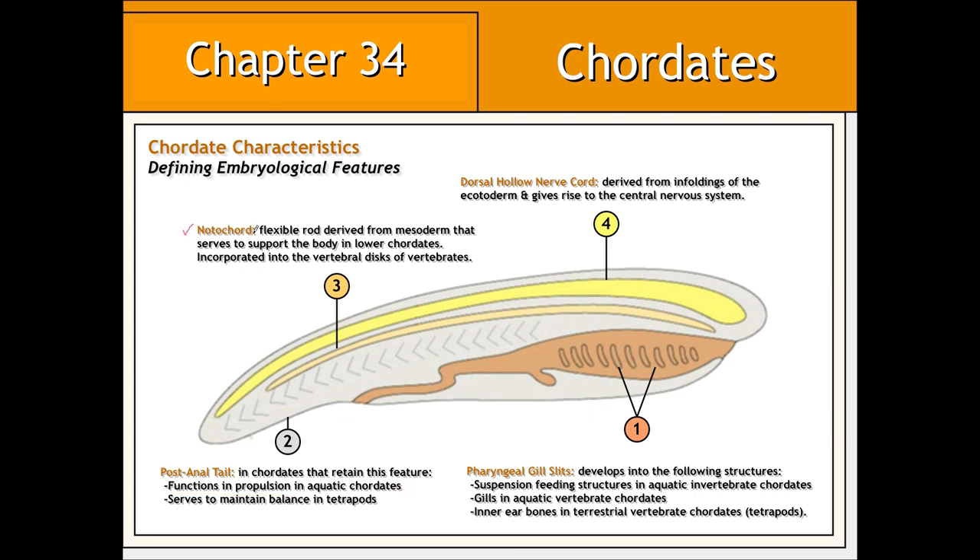The notochord is a flexible, fluid-filled rod found between the dorsal hollow nerve cord and the digestive tube of the developing embryo. Like the pharyngeal gill slits and the post-anal tail, the notochord in most chordates is a purely embryological feature. However, in lower chordates, the notochord acts as the major support structure of the body.